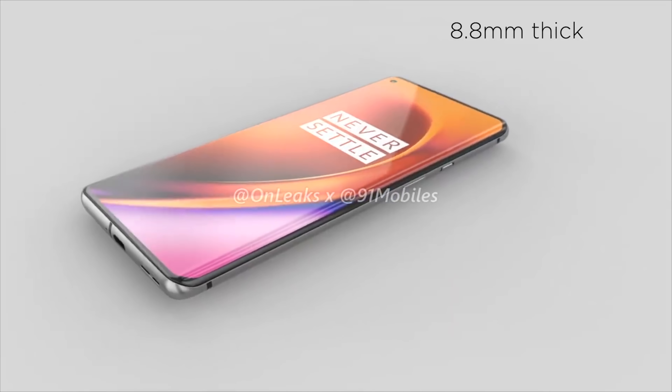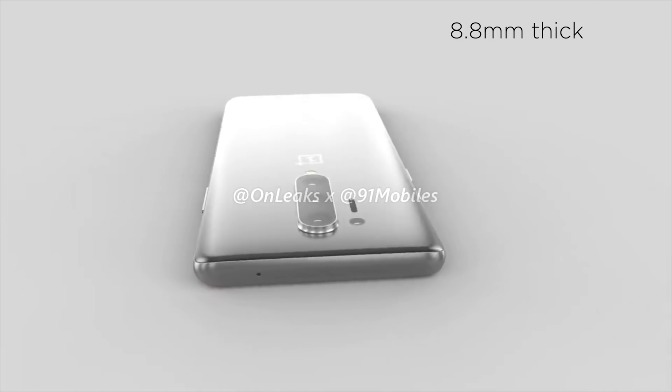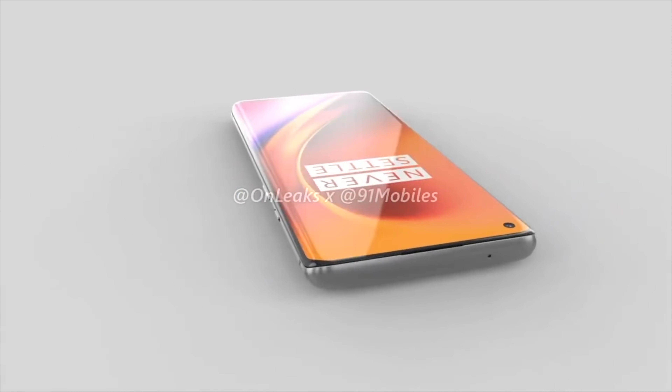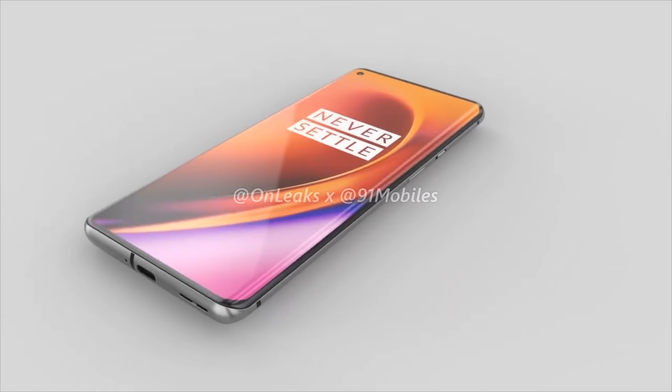We've got the power button and the alert slider on the right-hand side with the volume rocker on the left. We of course have a USB Type-C port on the bottom, with a new speaker grille design and a smooth top with only a hole for the mic. Battery capacity is likely to be around 4,100mAh, considering it's a similar size to its predecessor, and this will of course support 30W fast charging.